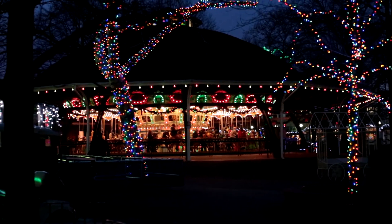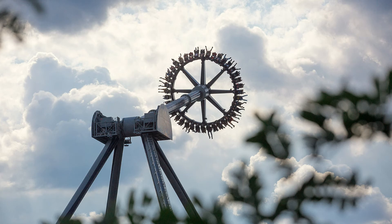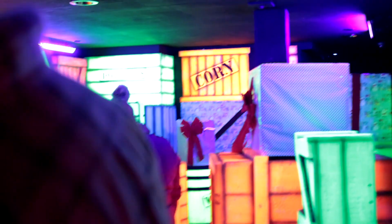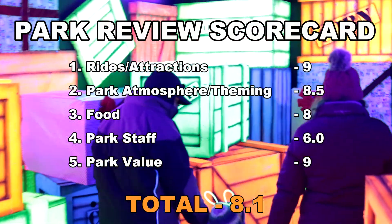So how would I rate Kennywood? I've just developed a new rating system that I'll use on all future reviews. I'll be rating the park in five different categories: number one, rides and attractions; two, the atmosphere and theming; number three, the food; number four, park staff; and finally, the overall value — how far will your dollar go for you in the park? So for Kennywood, my final score is an 8.1, which is great.